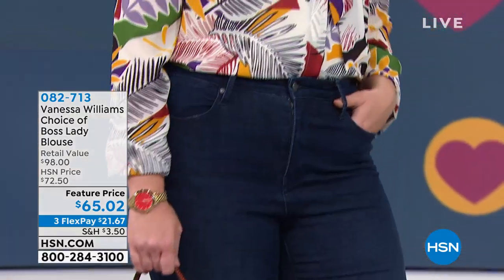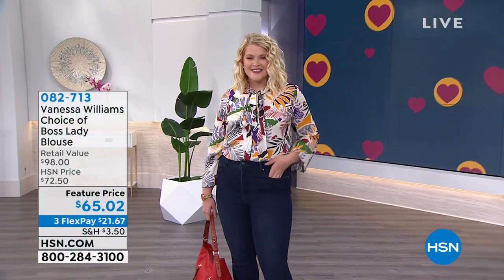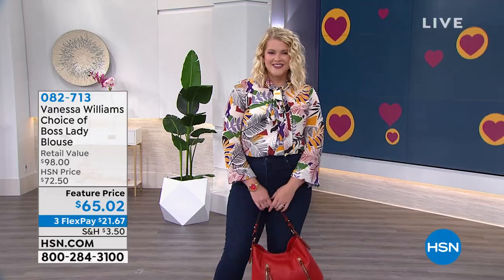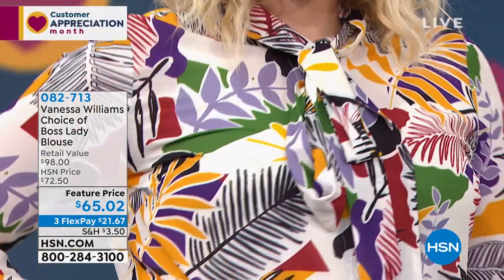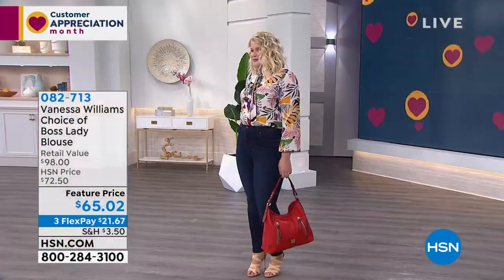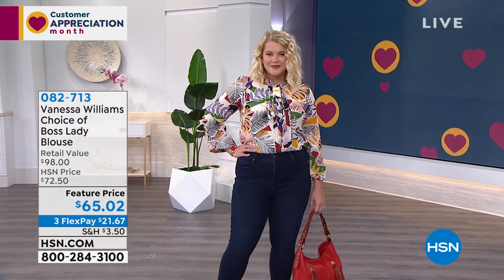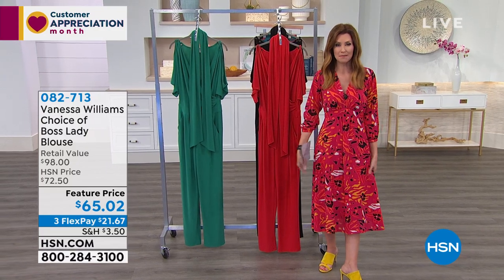So this is coming up. They were $72.50, and the Boss Lady blouse was one of the screaming popular blouses from Vanessa Williams' line here. She's brought back some of the same designs that you loved when she introduced this in the fall, but also some brand new prints and patterns. Those are $65, and everybody gets to take advantage of three flexible payments, including on this midi dress.